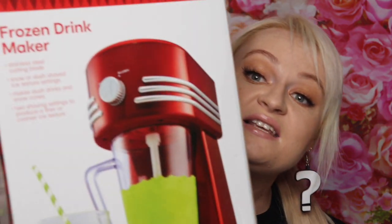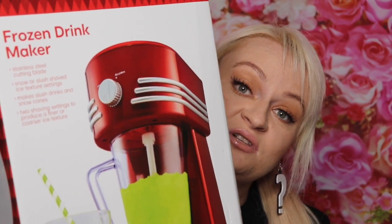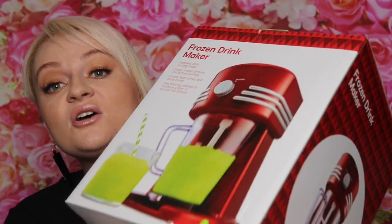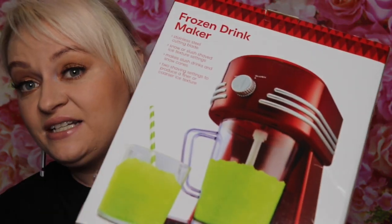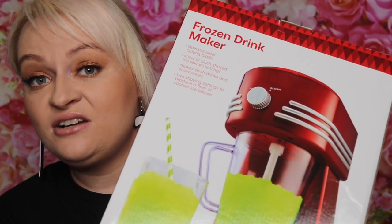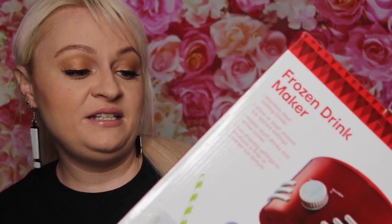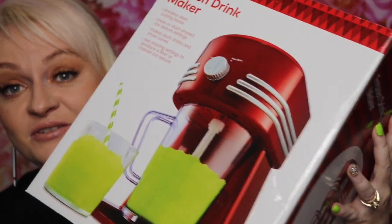Now one of the sale of the century things I got was this frozen drink maker. These were twenty-nine dollars originally and I got it for five dollars — it's so cheap. This is going to go in my secret Santa box for next Christmas. We normally have a secret Santa around a ten-dollar budget with our family, so this is going to look like I've spent a lot of money but I've only spent five dollars. I think this is the bargain of the century.